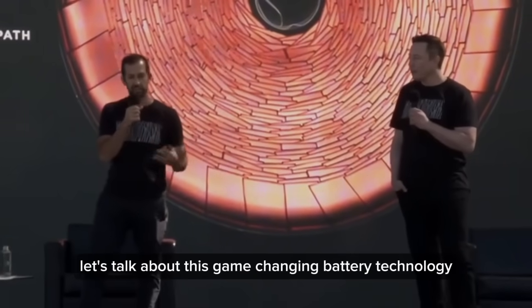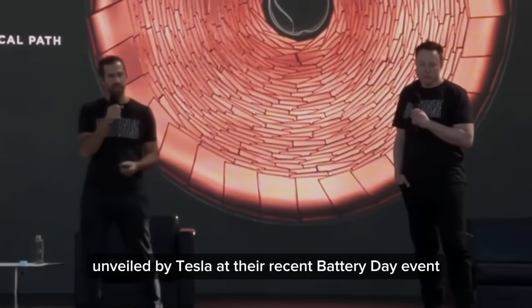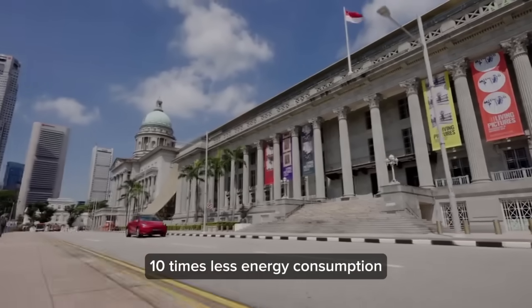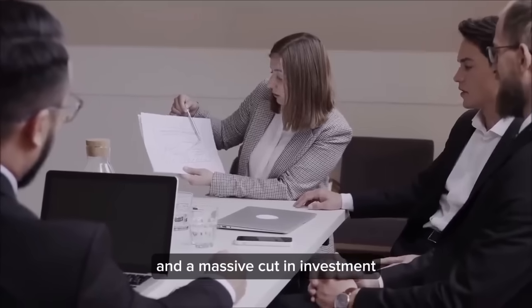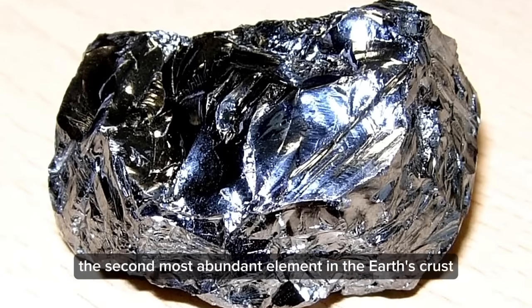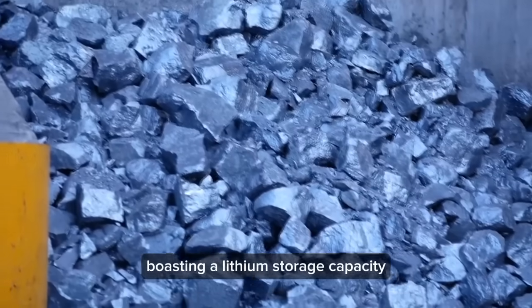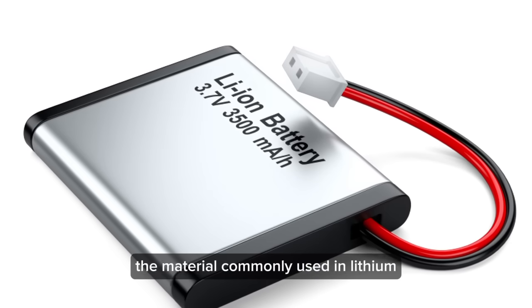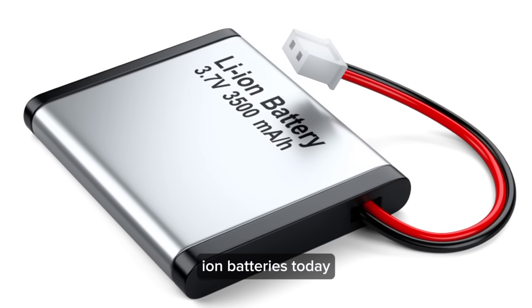Let's talk about this game-changing battery technology unveiled by Tesla at their recent Battery Day event. A tenfold reduction in footprint, ten times less energy consumption, and a massive cut in investment. This technology taps into silicon, the second most abundant element in the earth's crust after oxygen, boasting a lithium storage capacity nine times greater than graphite, the material commonly used in lithium-ion batteries today.